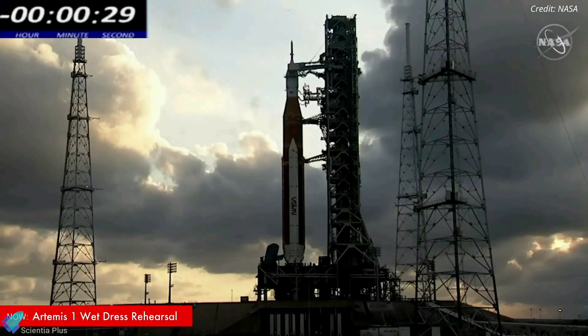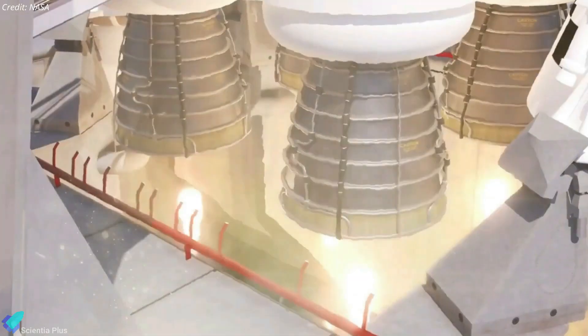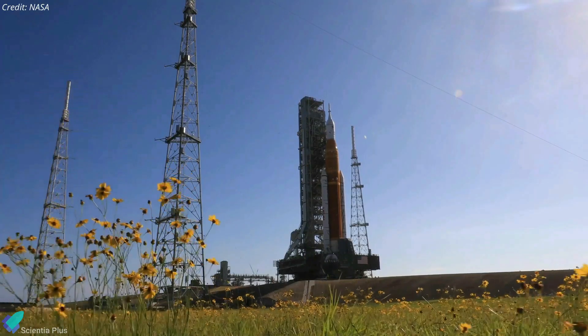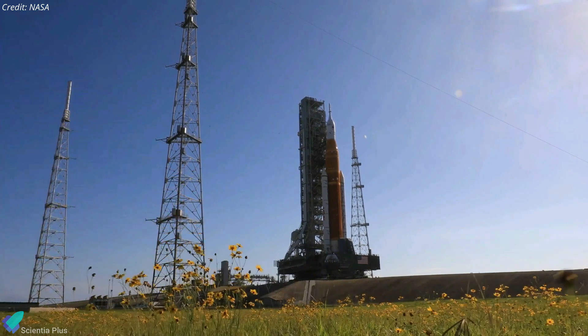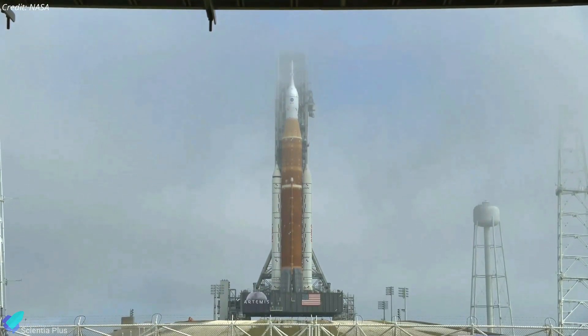The goal was to reach T-9.3 seconds on the final run, just before the time the core stage's main engines would ignite during an actual launch attempt. Despite the leak and the early cutoff of the countdown, NASA officials stated that the wet dress rehearsal met most of its objectives and that the testing campaign was successful.